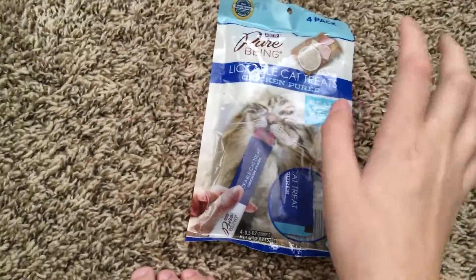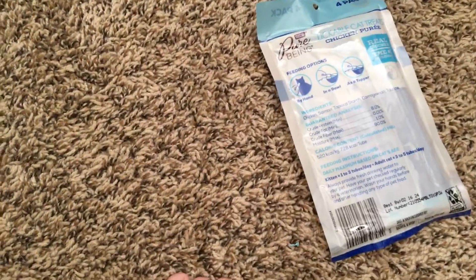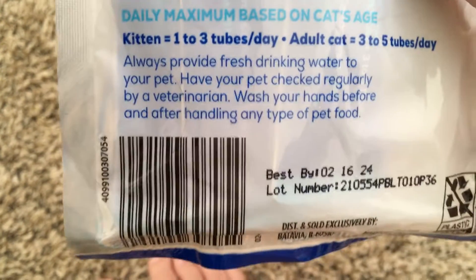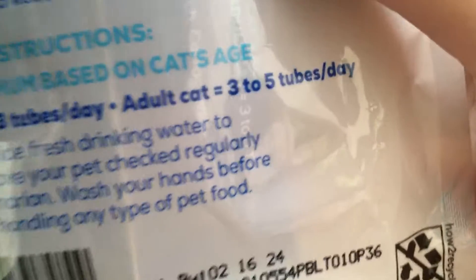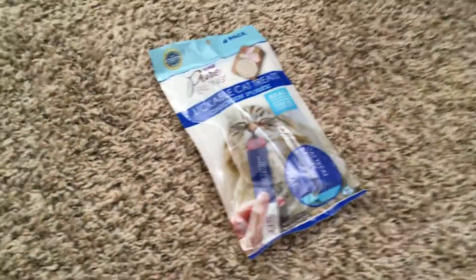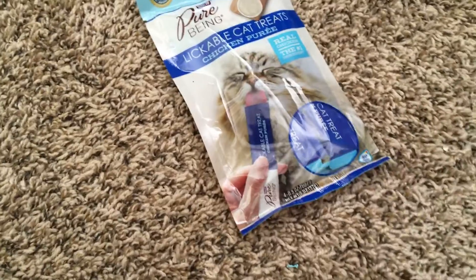The only way I've tried it is putting it in their bowl because Bella won't take anything by hand, and neither will Eggs — or actually Eggs does eat some things by hand, but he won't eat these by hand. For kittens, it's one to three tubes a day; for adult cats, it's three to five tubes per day.